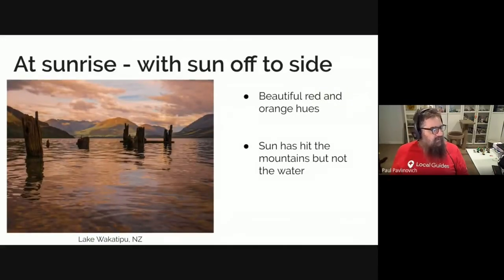At sunrise in this particular shot, the sun is coming up off to the side. This is Lake Wakatipu in New Zealand, very near Queenstown. You can see lots of beautiful reds and orange hues. The sun has hit the mountains but it has not hit the water yet, lighting up from behind the hill on the left-hand side. The distant mountains are getting quite nicely lit, there is still enough light to get lots of structure, and you are getting some nice reflections of the sky and clouds in the water.